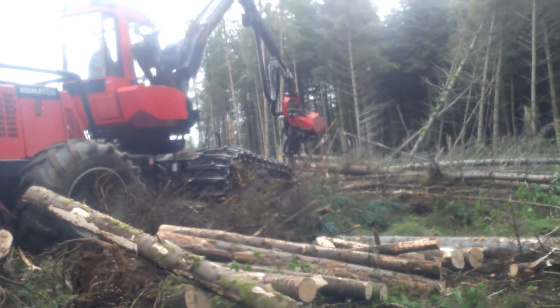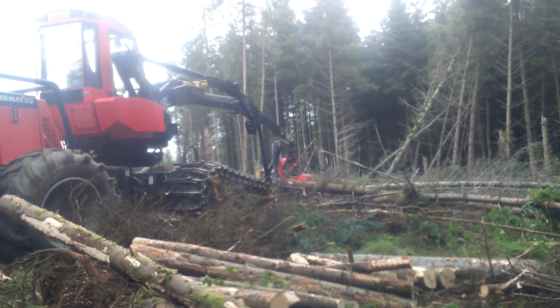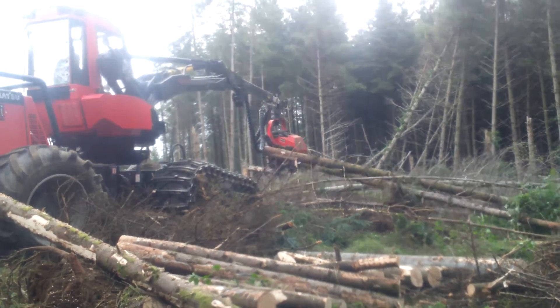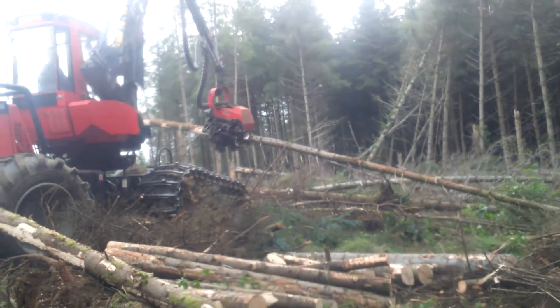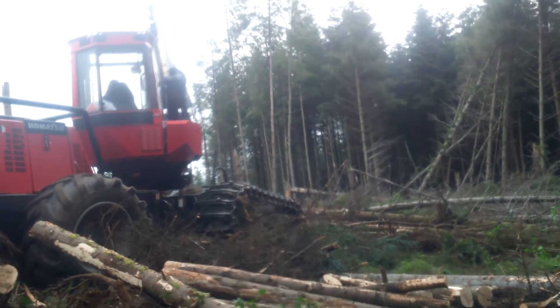He travels very well as well — he's got good ground clearance for a smaller machine. As you can see it's not the biggest timber in the world; this would actually be some of the smaller stuff here. But there's plenty of weight in it and it's handling it fine.